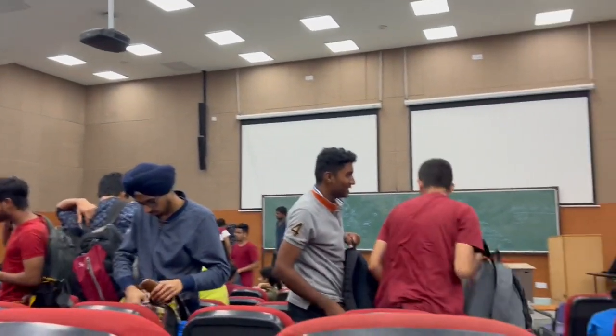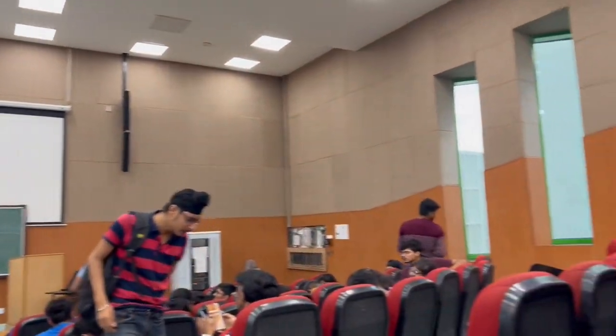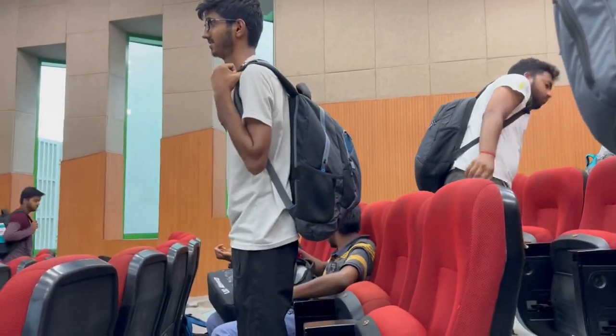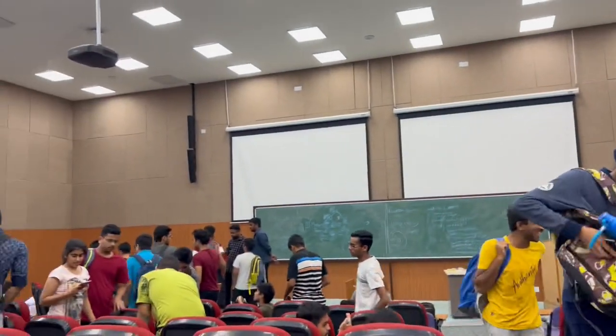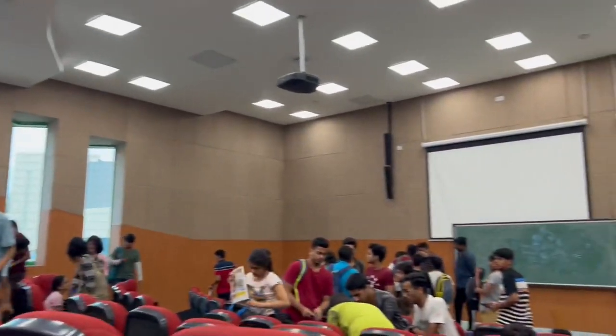Now I am here in IIT Rupert, where our classes are conducted. It's a good feeling that the lecture halls are conducted here and we are a part of IIT Rupert.